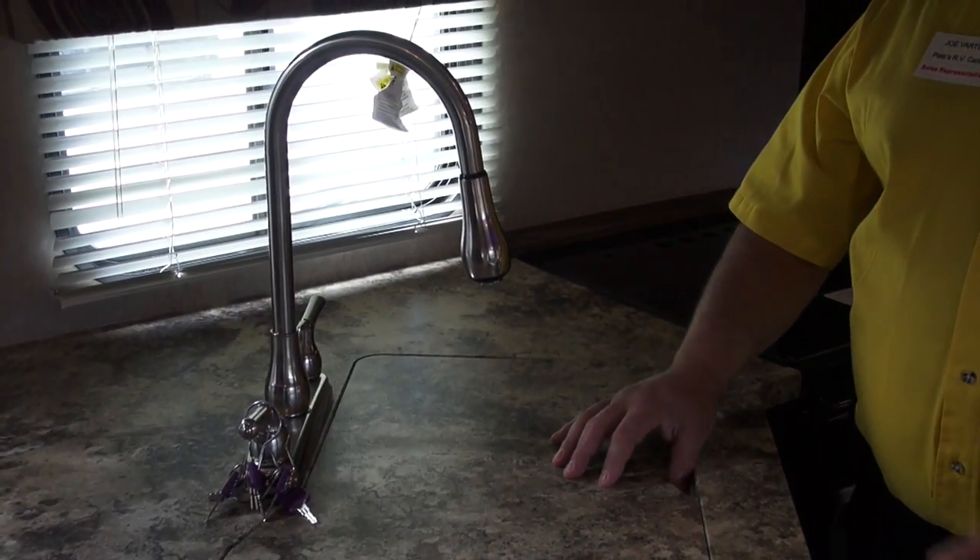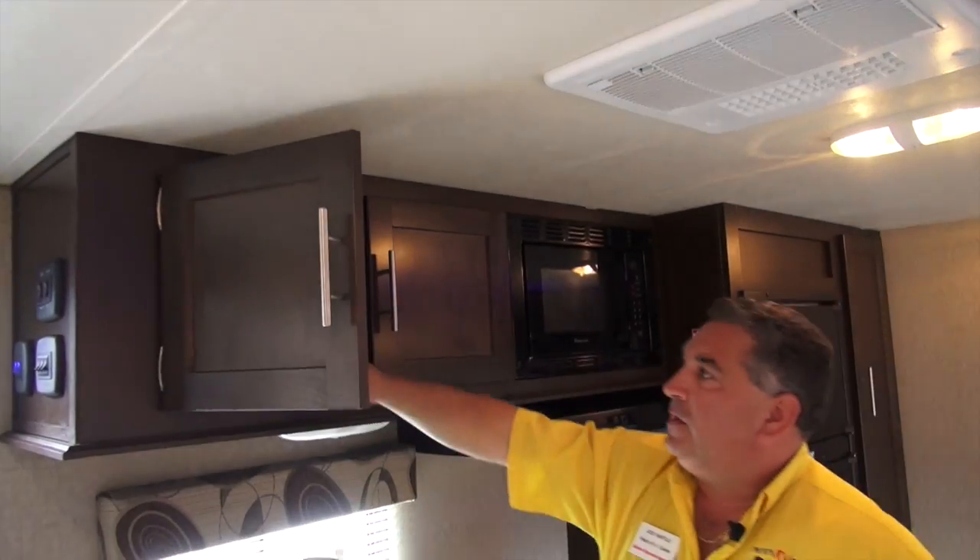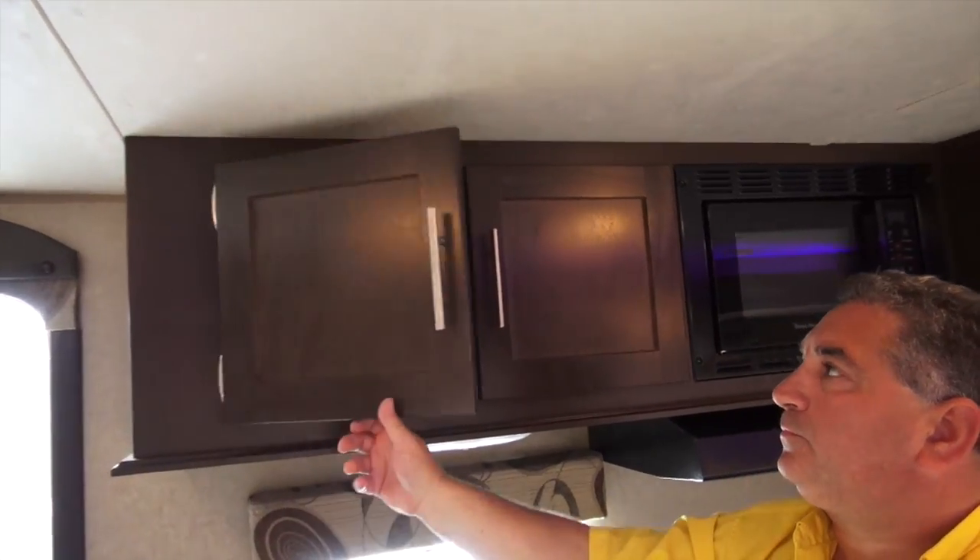Even though the price point is lower, you still get residential style features. There's lots of storage with deep cabinets that go all the way back through. One thing on the Cherokee as well: it does have what they call climate control, so the air conditioning system is ducted. It goes from one end to the other, and you can set the temperature as you want — either with your furnace in a cold climate or the air conditioning when it's hot. You put it on the temperature you want and it'll come and go as it needs to — no need to manually set high, cool, or medium.